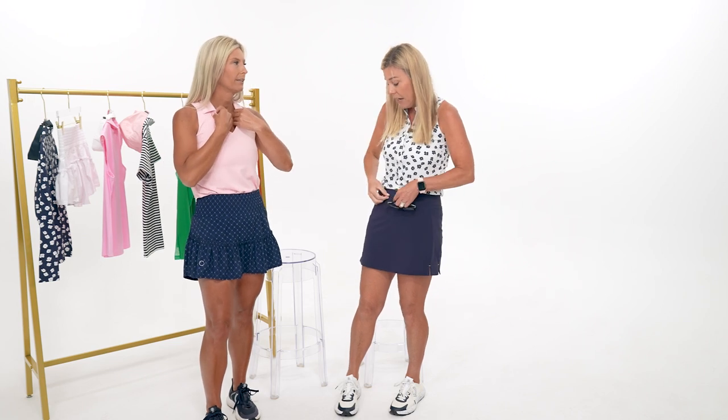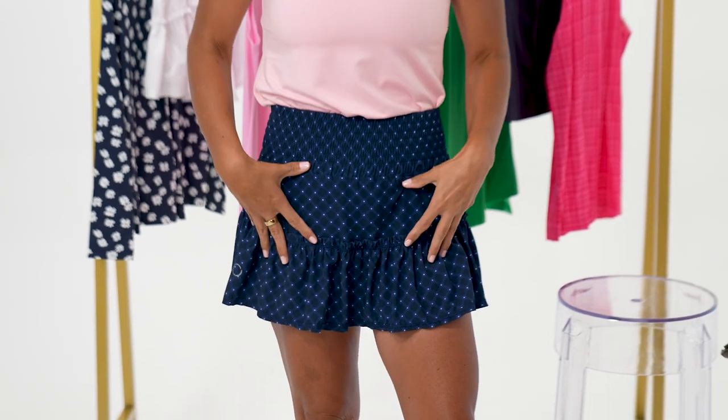While the models change, the hosts discuss the Golftini Lisa polo and bubble skirt they're wearing. The Lisa polo in a medium fits small - sizing up to a large is recommended and it won't look too big. The shirt pulls away from the tummy and bands slightly at the bottom, giving a flattering shape when worn untucked.